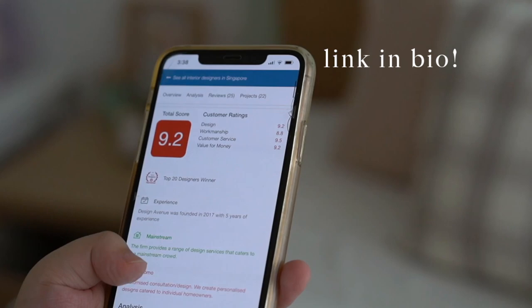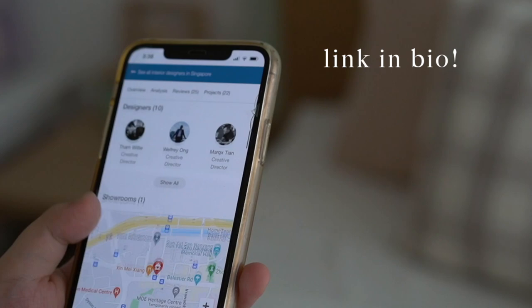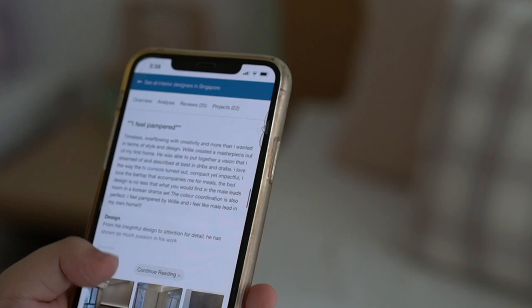I highly recommend those who are starting their project soon to check out HomeTrust, and also those who have done theirs to leave reviews to help other homeowners. And now let's get started on my home tour.